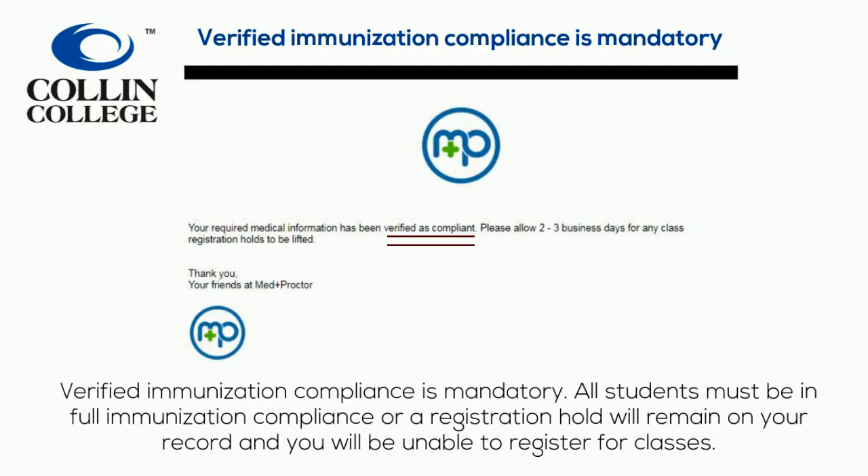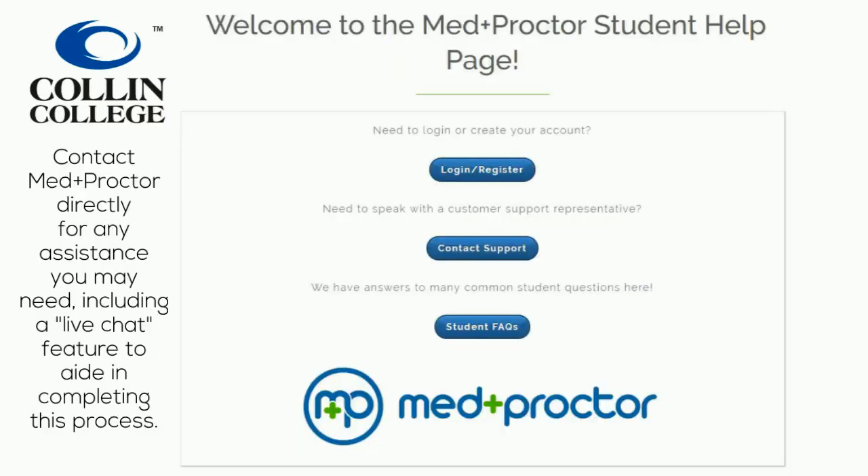Verified immunization compliance is mandatory. All students must be in full immunization compliance or a registration hold will remain on your record and you will be unable to register for classes. Contact MedProctor directly for any assistance you may need, including a live chat feature to aid in completing this process.